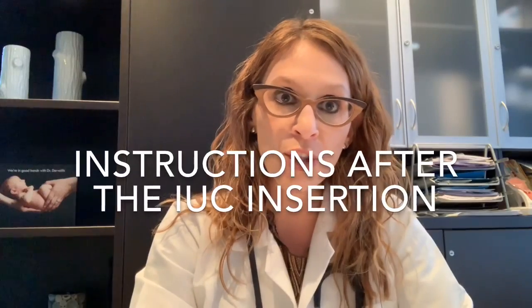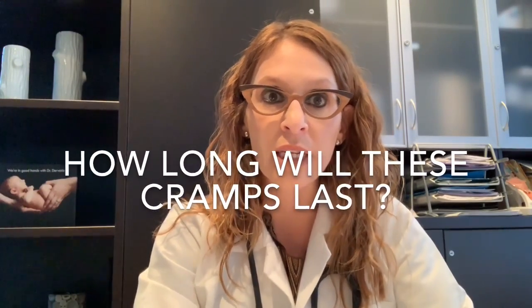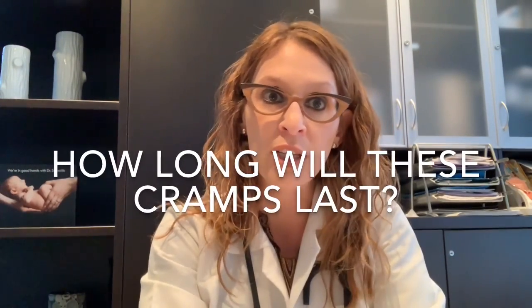Once the insertion has taken place, I let patients know that the cramping is most intense usually for the first five to ten minutes after insertion and then usually gets much better after that. How you're feeling right during the insertion process is not how you're going to feel for hours and days. If the cramps are still bothering you, I'd recommend extra strength Advil, extra strength Tylenol, or both combined — that's usually enough to deal with the cramping.